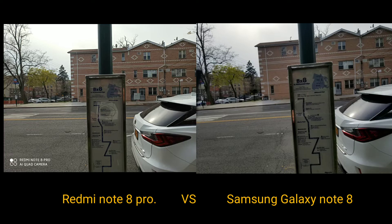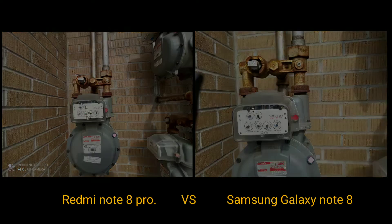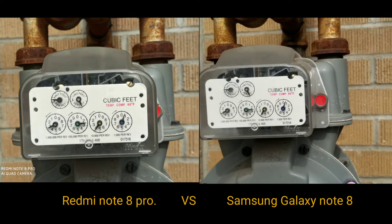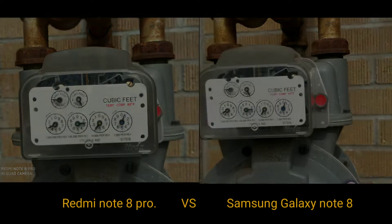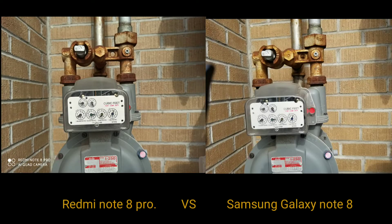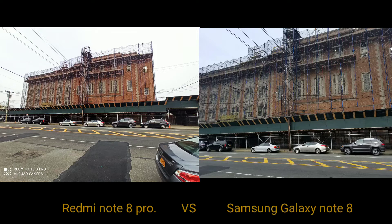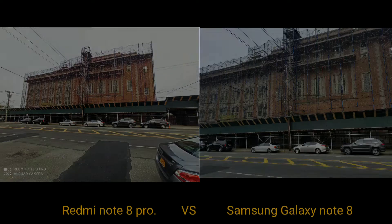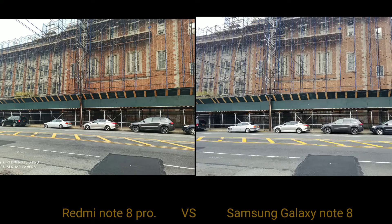Over here you can see the Samsung did capture the whole sky on an overcast day. One of the things about the Redmi is that you're actually getting a wider angle camera, so you're getting the macro and the 64-megapixel camera as well, giving you a lot more different perspectives to choose from. I took a super wide angle shot on the Redmi and was able to capture the whole building, whereas on the Samsung Note 8 I wasn't able to get the building in the shot.